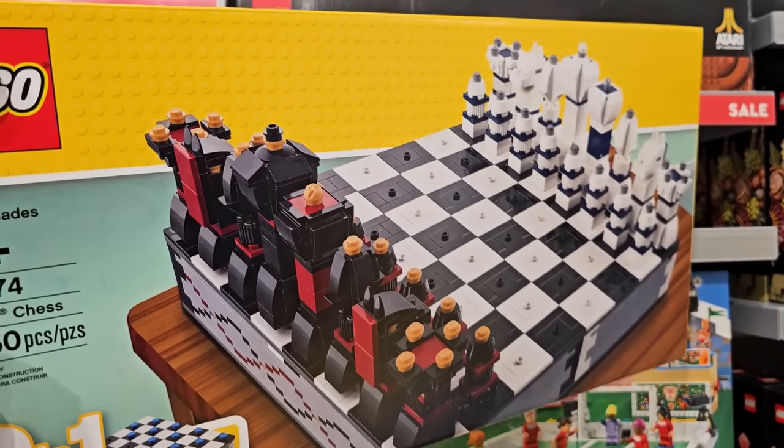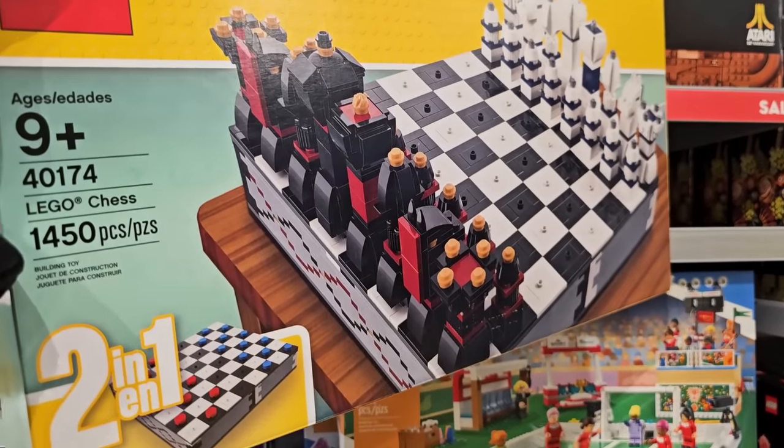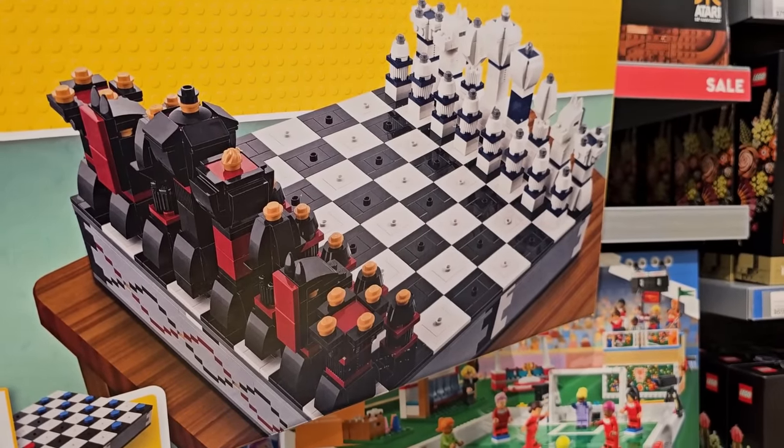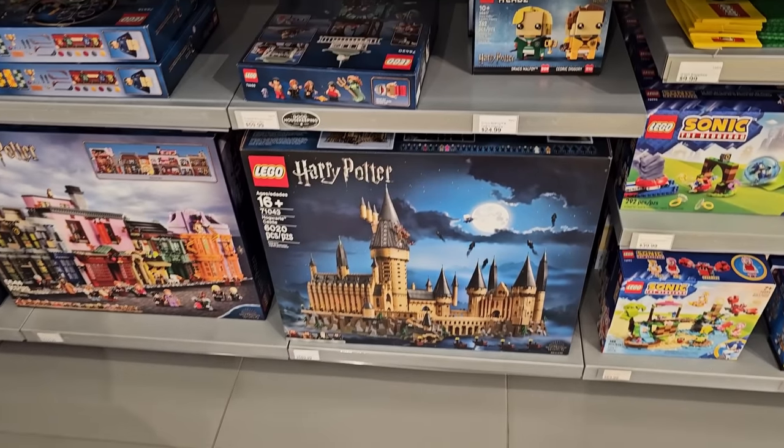That chess set would probably be a good parts pack — look at all those black jumpers. It's 1,450 pieces — that is the definition of a parts pack. Looks like they have some deals in the Harry Potter department as well.